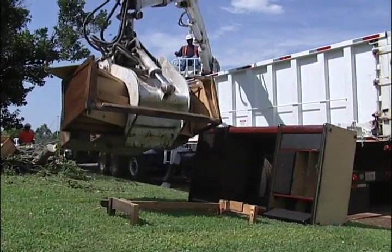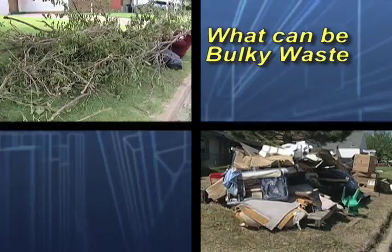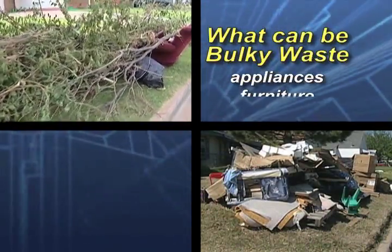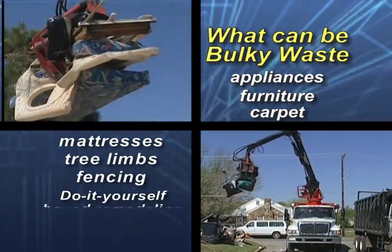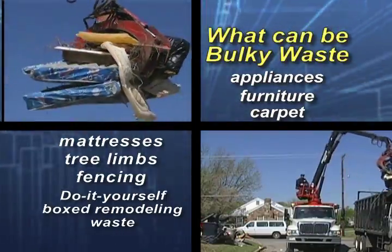Bulk waste is comprised of items too large to fit into big blue. For example, large and small appliances, furniture, carpets, mattresses, tree limbs, fencing materials, and do-it-yourself remodeling waste that is boxed.